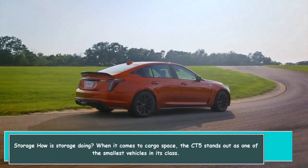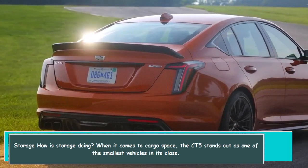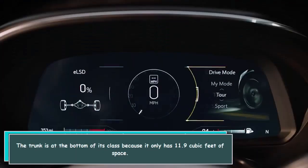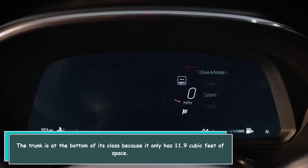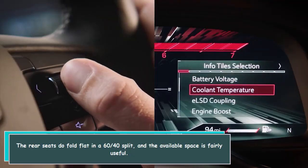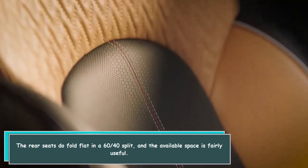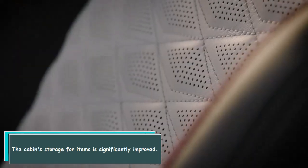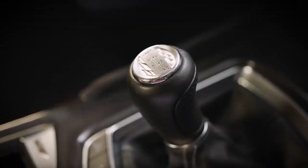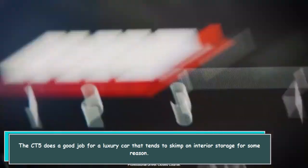When it comes to cargo space, the CT-5 stands out as one of the smallest vehicles in its class. The trunk is at the bottom of its class with only 11.9 cubic feet of space. The rear seats do fold flat in a 60/40 split, and the available space is fairly useful. Cabin storage for items is significantly improved — the CT-5 does a good job for a luxury car that tends to skimp on interior storage.